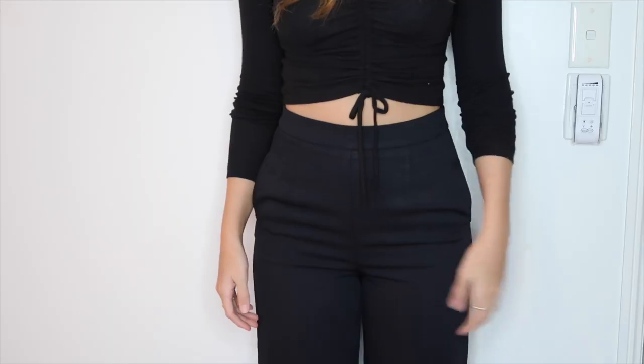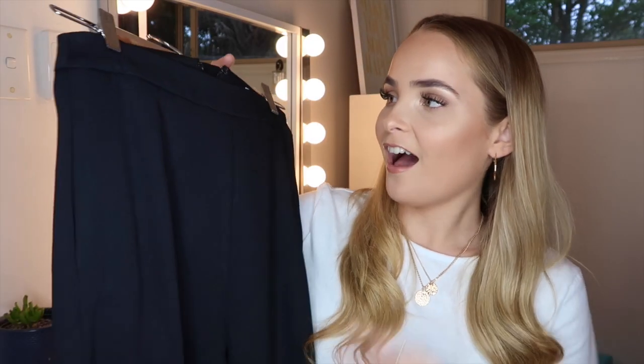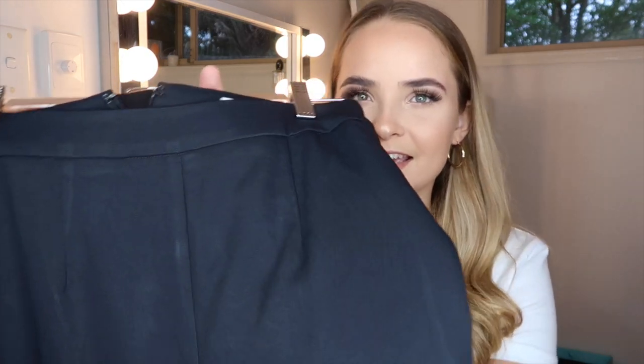The next thing I got were these black culotte dress pants. I really needed just a plain pair of black culottes — these are going to go with literally everything. They're high-waisted, tighter at the top and looser toward the bottom of the leg. They have a really nice, almost textured material. They're just the perfect black pants and they're going to be really good to wear at night during winter when I don't want to wear jeans.